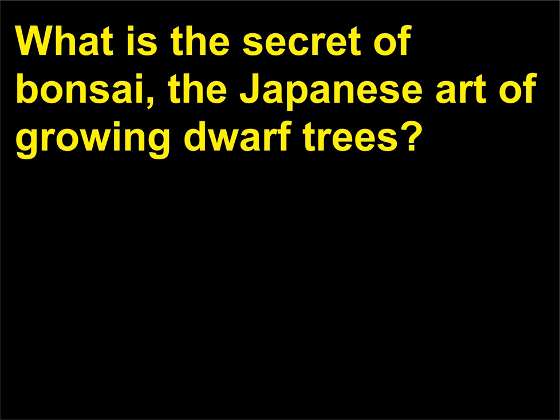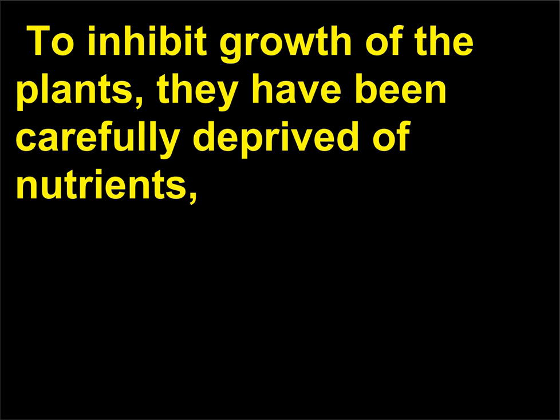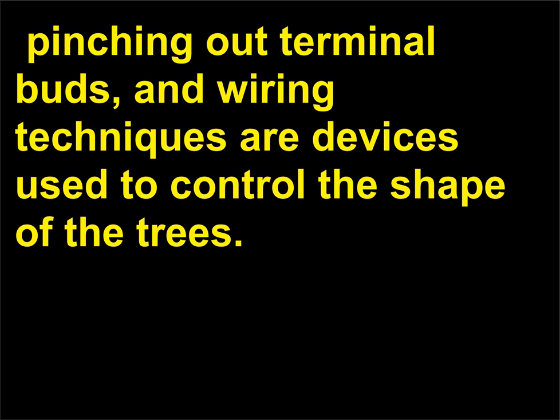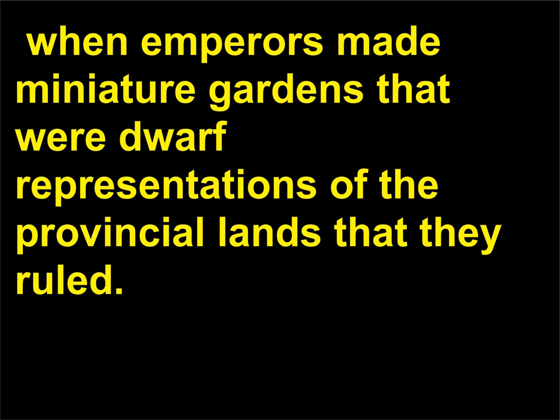What is the secret of bonsai, the Japanese art of growing dwarf trees? These miniature trees with tiny leaves and twisted trunks can be centuries old. To inhibit growth of the plants, they have been carefully deprived of nutrients, pruned of their fastest-growing shoots and buds, and kept in small pots to reduce the root systems. Selective pruning, pinching out terminal buds, and wiring techniques are devices used to control the shape of the trees. Bonsai possibly started during the Zhou dynasty, 900 to 250 BCE, in China, when emperors made miniature gardens that were dwarf representations of the provincial lands that they ruled.